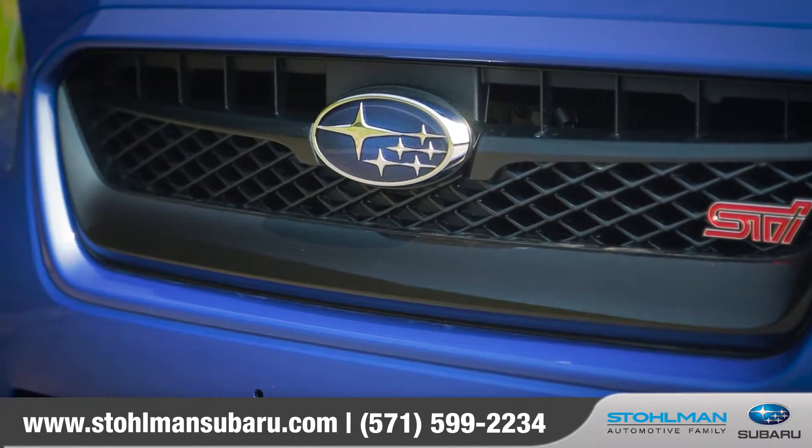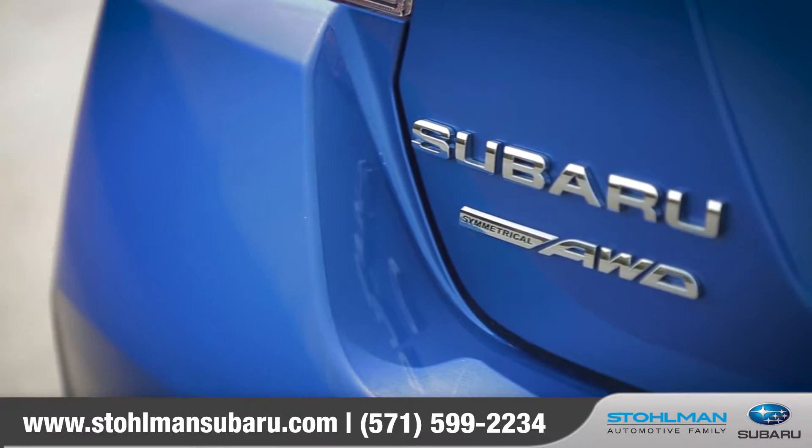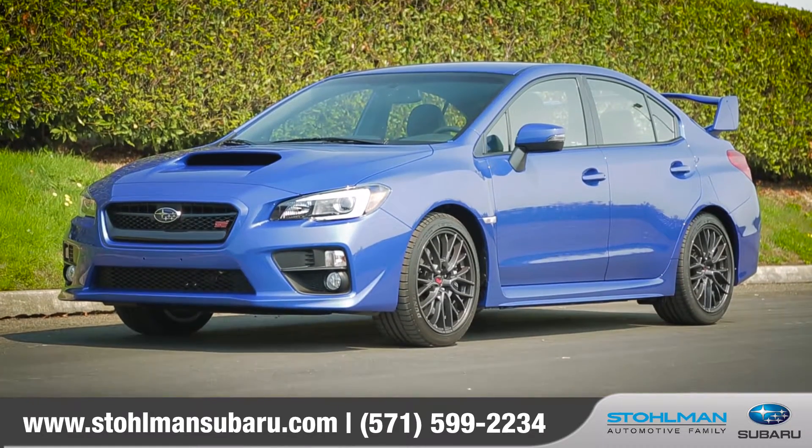It's a commuter, an errand runner, and a track-day weapon all wrapped into one. This Subaru can do it all, so come down and see us and check out the 2016 WRX STI.